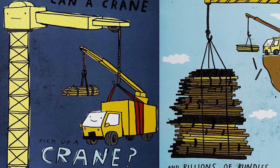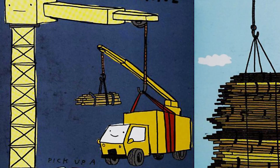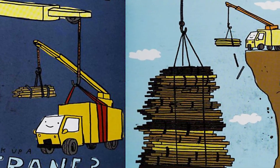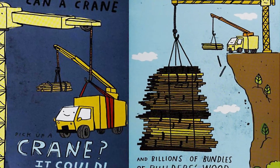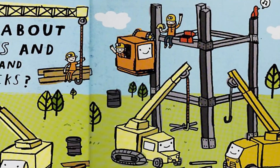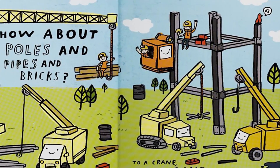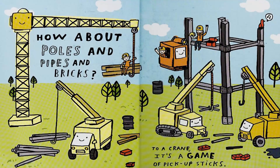Can a crane pick up a crane? Can a crane pick up a crane? It could. And billions of bundles of builders would. How about poles and pipes and bricks? It's a game of pick up sticks.